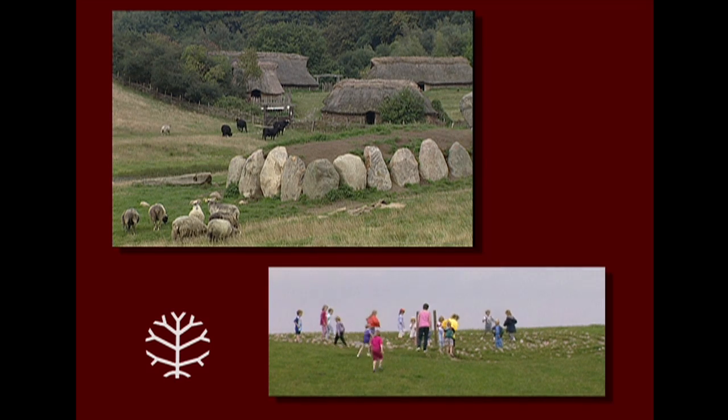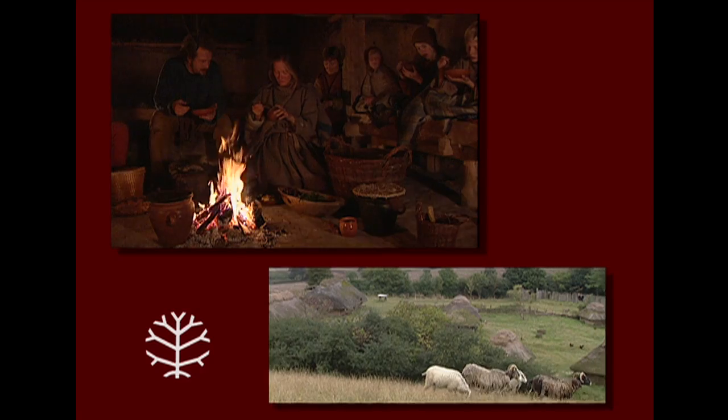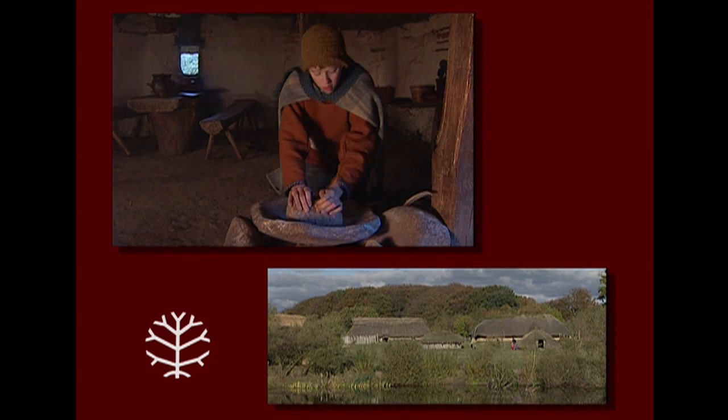Lyre Experimental Centre is renowned by many visitors for its beautiful natural surroundings and for its reconstructed prehistoric houses. But how many of the visitors know that it was to carry out experiments with these very houses that the Experimental Centre was created?